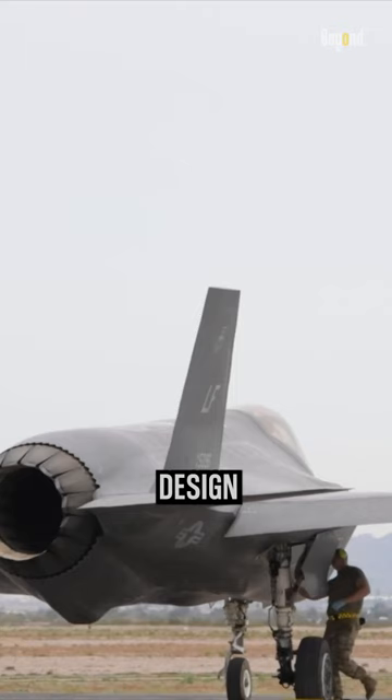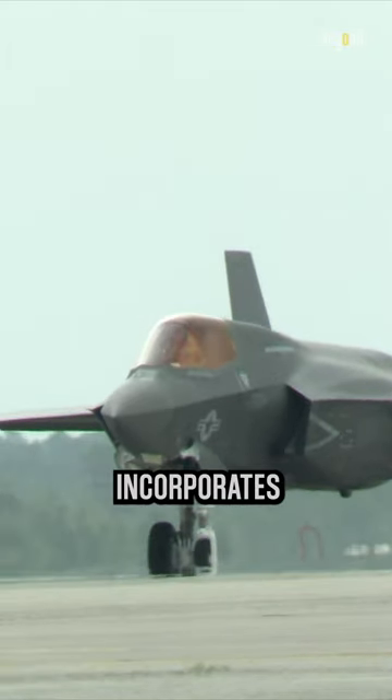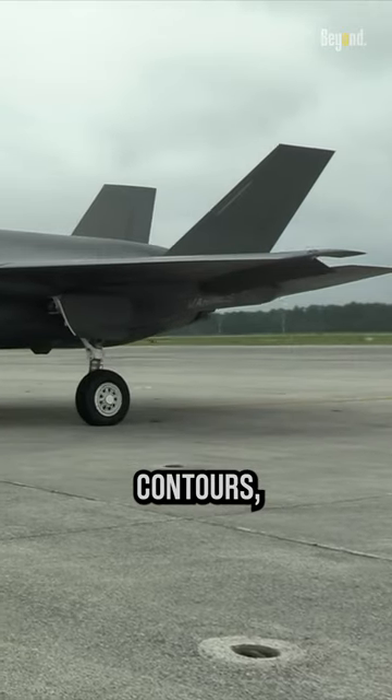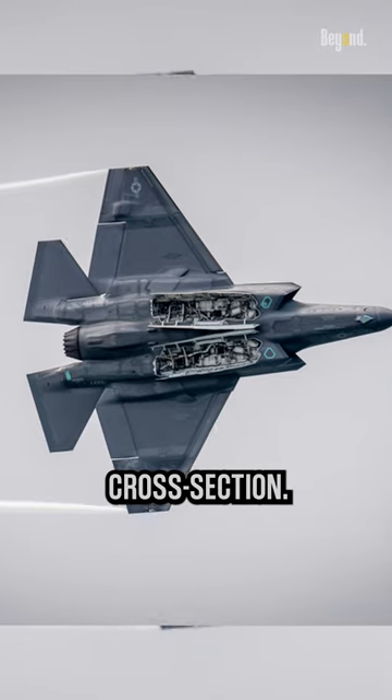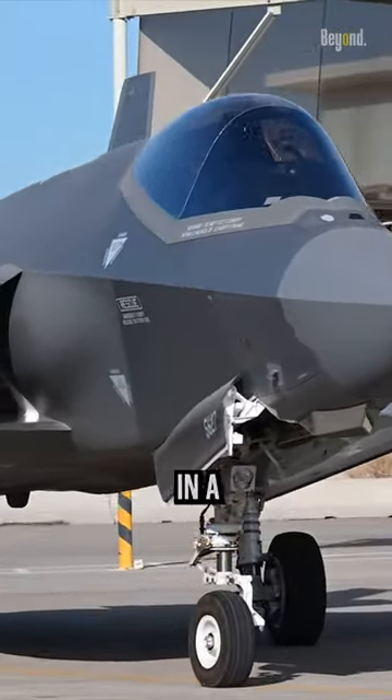One of the primary design considerations for the F-35 is its stealth capability. The aircraft incorporates features such as a blended wing body design, smooth contours, and internal weapon bays to minimize its radar cross-section. These design elements, while contributing to its stealthiness, can result in a broader appearance.